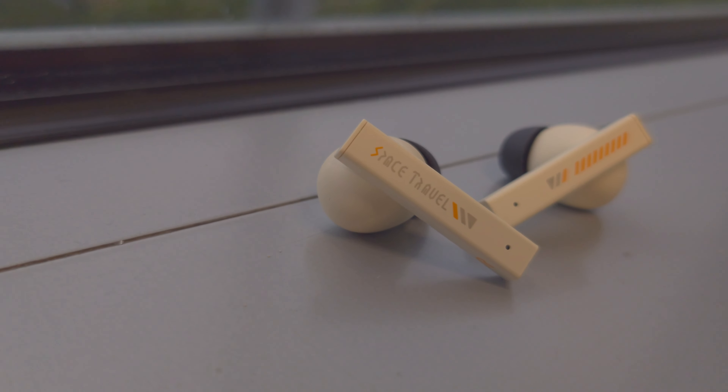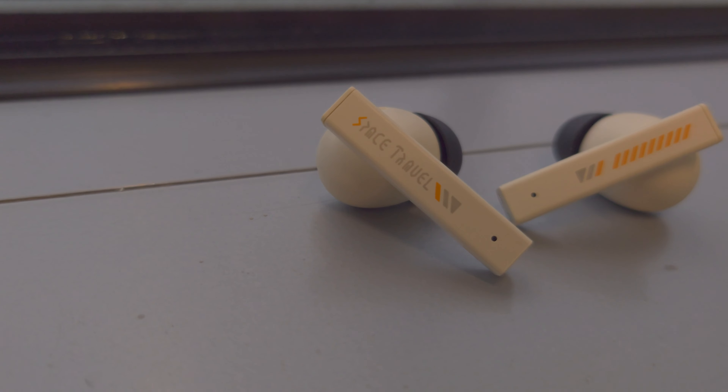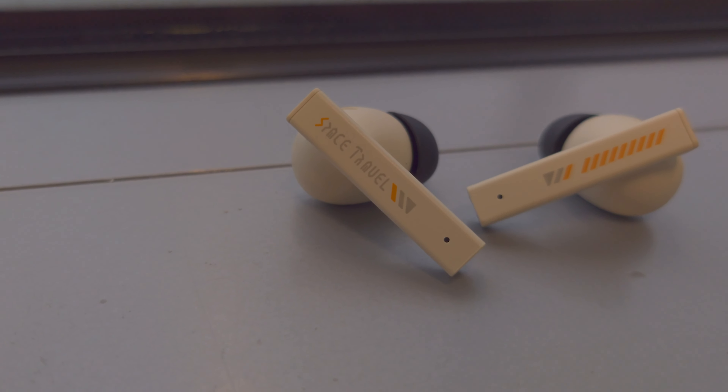Battery life is on the short side at under 4 hours with ANC on, and voice calls don't perform particularly well either. Overall there's a lot to like about the Moondrop Space Travel, especially if you favour a smooth sound signature and natural timbre. It isn't quite the game changer some reviewers claim, but it's still a very good choice at this price.